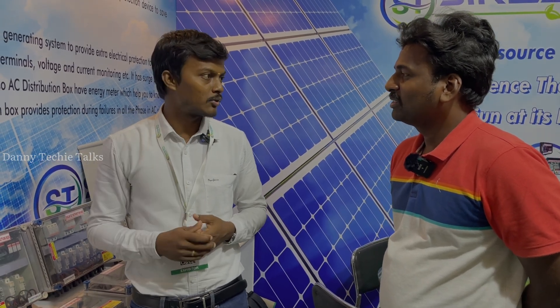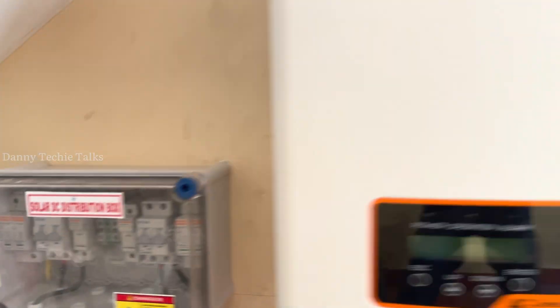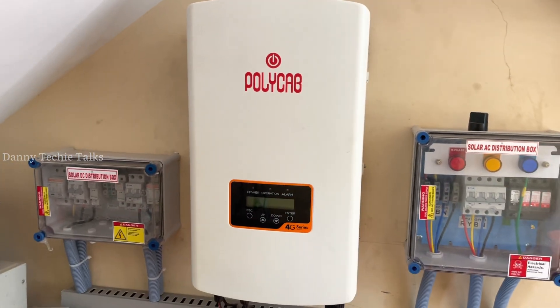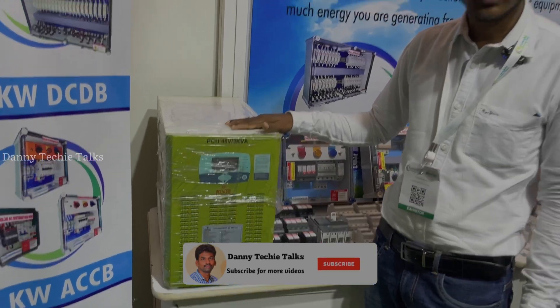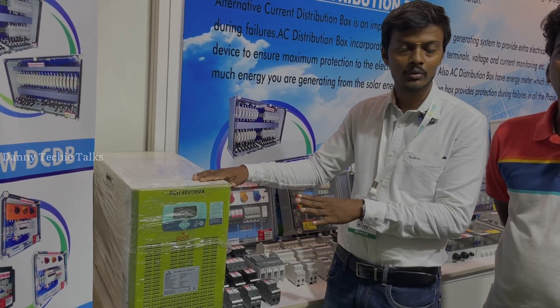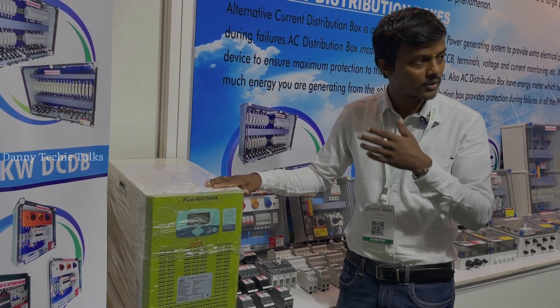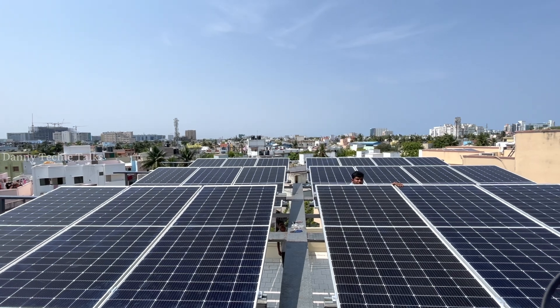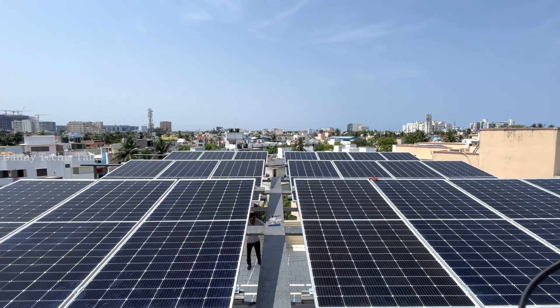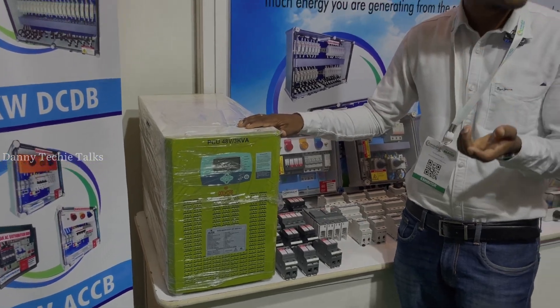Suppose there is a problem with AC DP — we can save the inverter. On the DC panel side, for high current, low current, surging, or lightning, we can save the inverter. This is a poly-cub inverter, 48V, using 4 batteries. It is 3kW, with a maximum output of 2,600W continuous load. There is an MPPT with an on-cut.